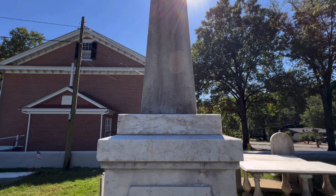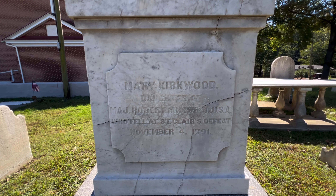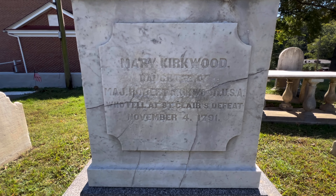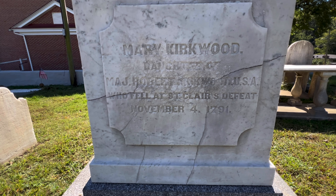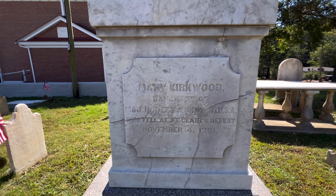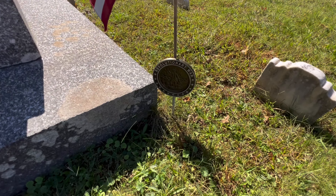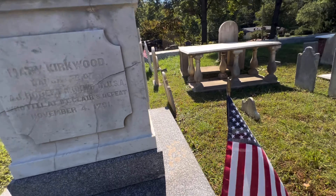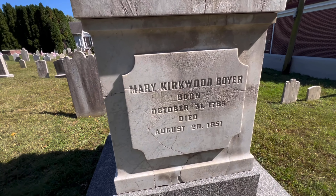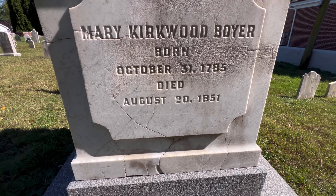This monument right here has Mary Kirkwood, mother of Major Robert Kirkwood, USA, who fell at St. Clair's defeat, November 4th, 1791. Once again, Revolutionary War. And Mary Kirkwood Boyer — she died August 20th, 1851.